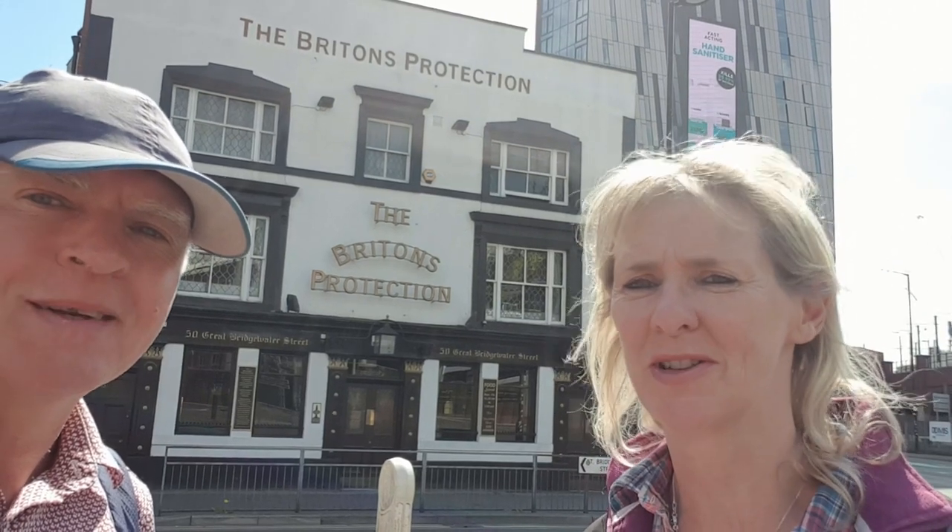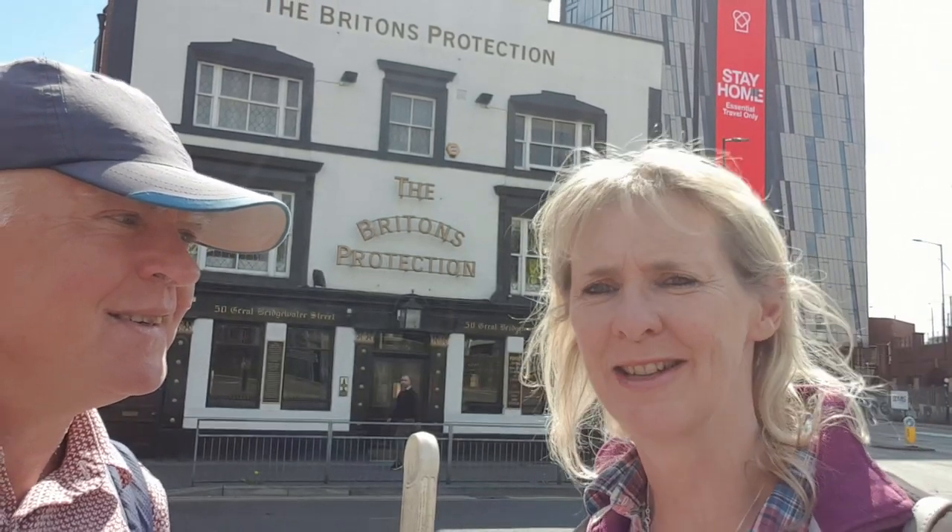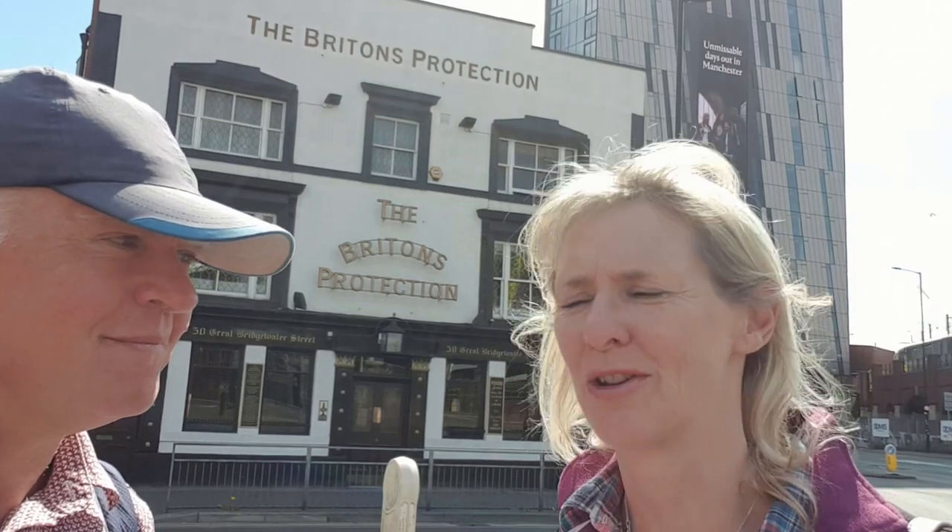We're up to our second favourite old traditional Manchester pub — it is the legend that is Britain's Protection. This place is fantastic and dates back to 1811. It's called Britain's Protection because it used to be a recruiting office for soldiers to fight Napoleon — it stood here before the Battle of Waterloo in 1815. You've got to go inside this pub. It's got six different rooms with the main bar up front selling a lot of real ales, 300 different types of whiskies, and a big frieze along the wall commemorating the Peterloo Massacre, which was just over the road in St. Peter's Field in 1819.